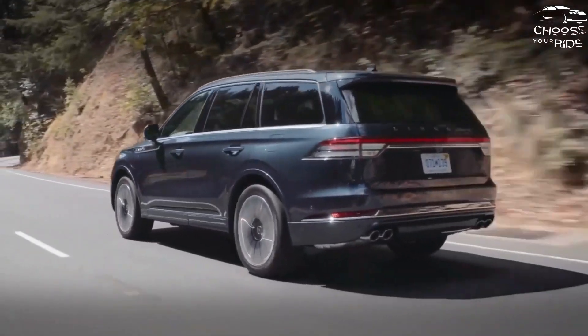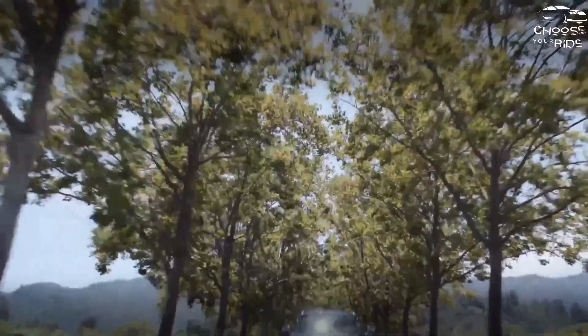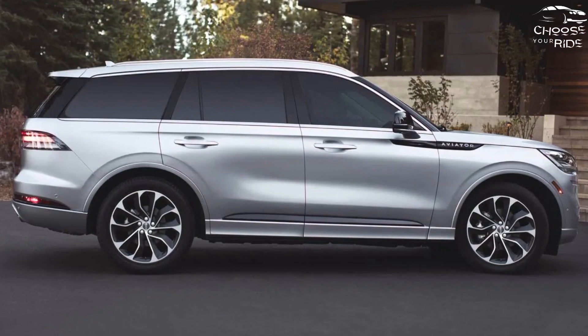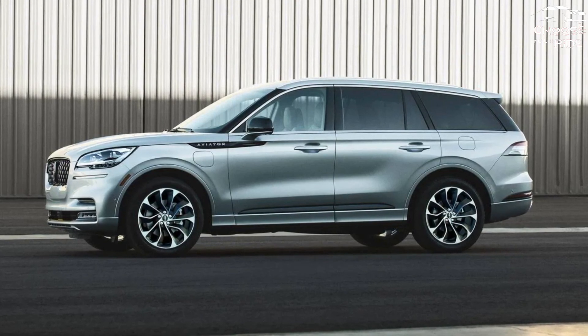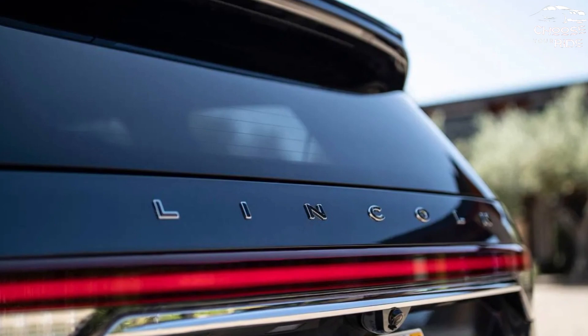Which Lincoln Aviator should I buy? Take the $59,700 Aviator Reserve, which gets standard 20-inch wheels, a 14-speaker Revel sound system, a surround-view camera system, premium leather, wireless smartphone charging, a head-up display, and a panoramic sunroof. It's also available as a $70,385 Grand Touring plug-in hybrid model.